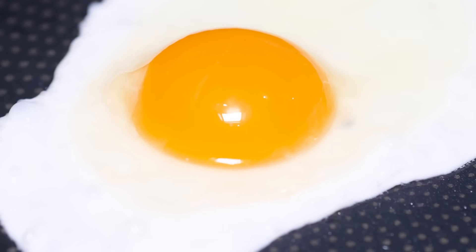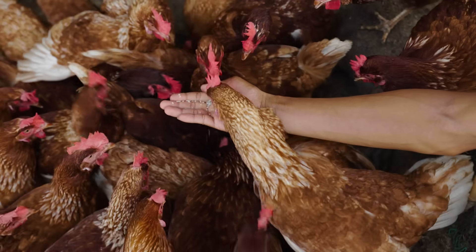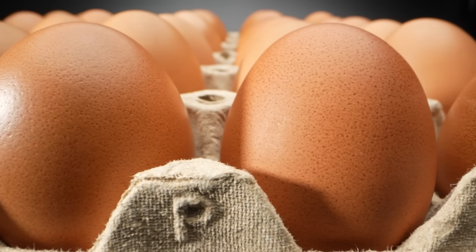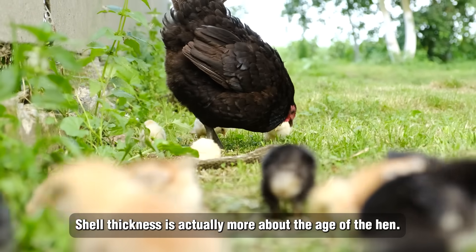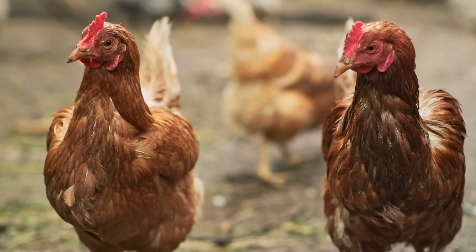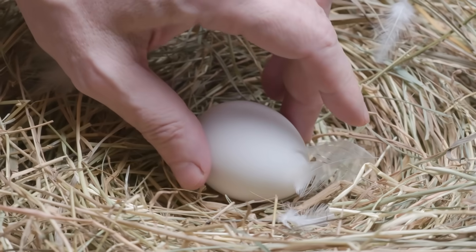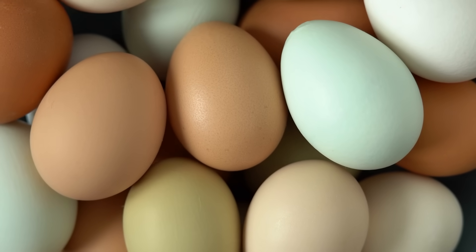The yolk pigmentation, too, has nothing to do with shell color — it's connected to the hen's feed. Chickens that consume a diet abundant in yellow-orange pigments like marigold petals or certain grains produce deeper-colored yolks. Another widespread belief is that brown eggs have thicker shells, making them more durable. While shell thickness can fluctuate, it's actually more about the age of the hen. Younger hens tend to produce eggs with thicker shells, while older hens generate thinner shells. You might obtain a sturdy white egg from a young hen or a fragile brown egg from an older one — shell pigmentation has nothing to do with it.